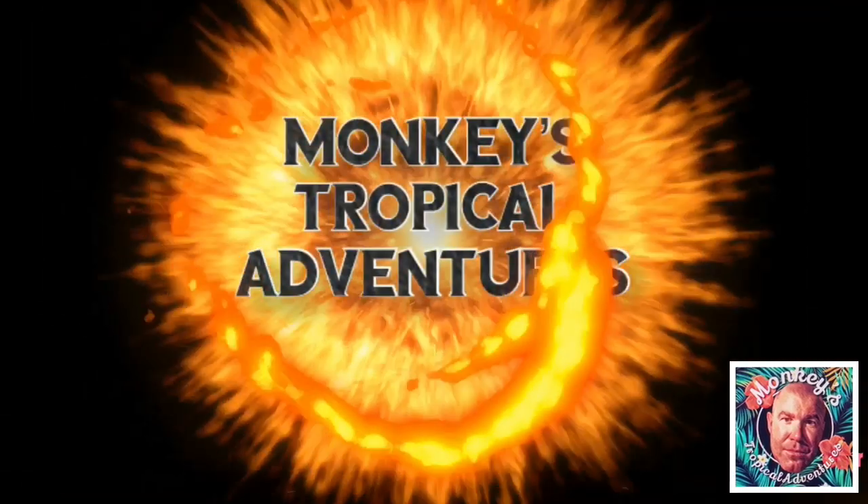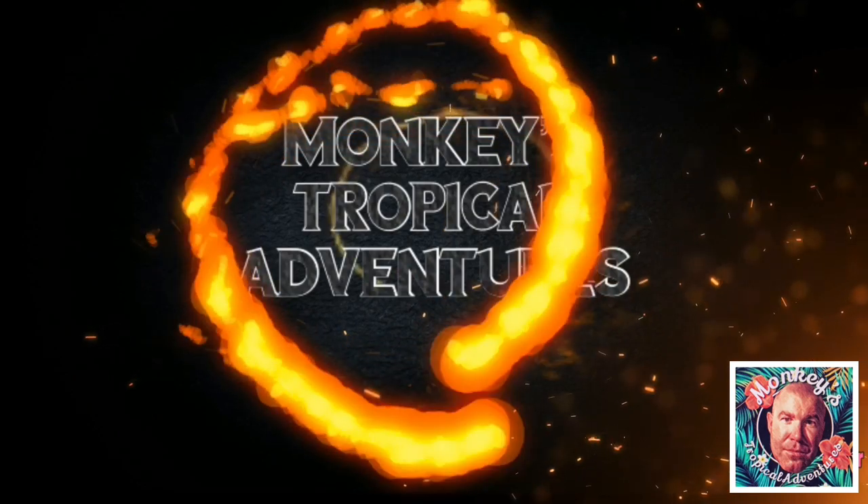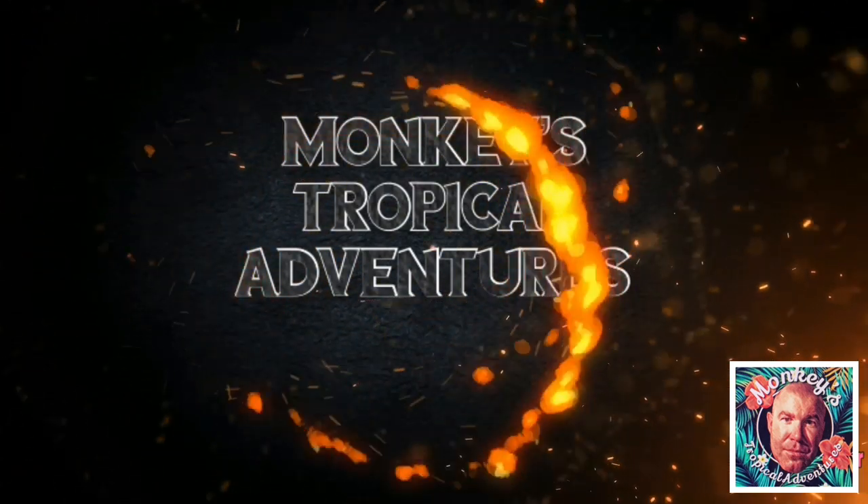Drew from Monkeys Tropicals Adventures here to do another shave review. I want to thank the good folks at Arsenal Grooming for sending me these shave soaps. If you saw my last video, you saw that they sent me four soaps. So this is episode two of Arsenal Grooming — Root US 101, four ounce shave soap.